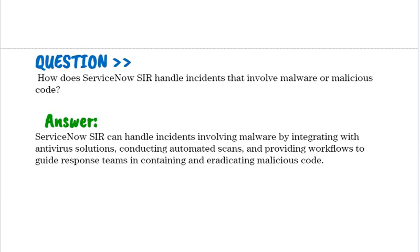How does ServiceNow SIR handle incidents that involve malware or malicious code? ServiceNow SIR can handle malware incidents by integrating with antivirus solutions, conducting automated scans, and providing workflows to guide response teams in containing and eradicating malicious code.